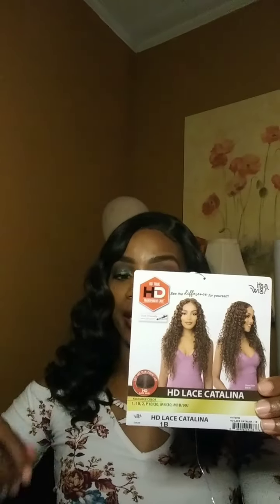Hello ladies, once again I am back and as promised here's Catalina — Catalina by It's a Wig. She comes in a lot of different colors but that's the only color I can get her in. I wanted her in another color which was the M430 but I didn't have any luck finding it — it was unfortunate that I couldn't find it.